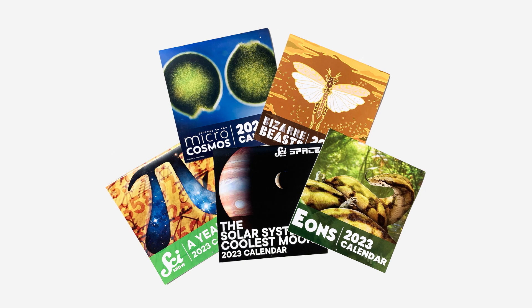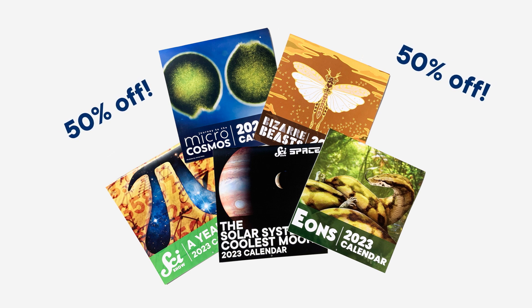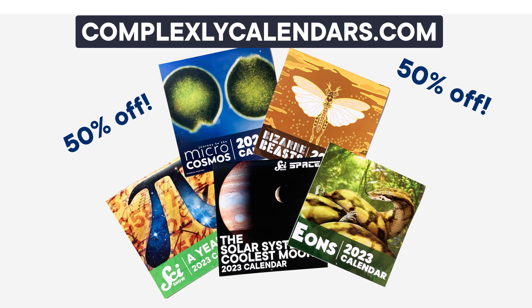Incoming news bulletin! There's huge discounts coming from the team at Complexly's SciShow. Complexly Calendars are now 50% off. You can find that smokin' deal at ComplexlyCalendars.com. And now, on to the rest of SciShow News.